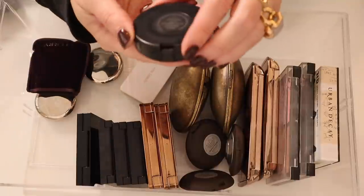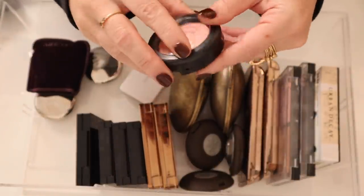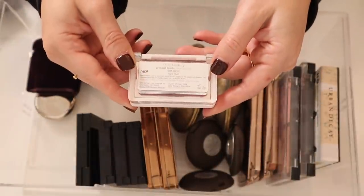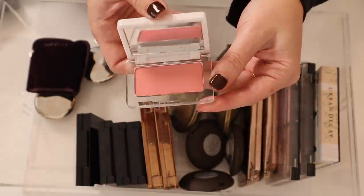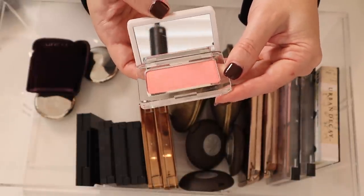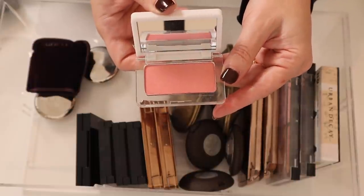I've got this MAC Extra Dimension Blush in Fairly Precious. Then I have this RMS Pressed Blush in Lost Angel — I haven't used this too much, I hauled it a few months back. It's really pretty and has like a little bit of a gold shift in there. I have to use this because it would be perfect for this season.